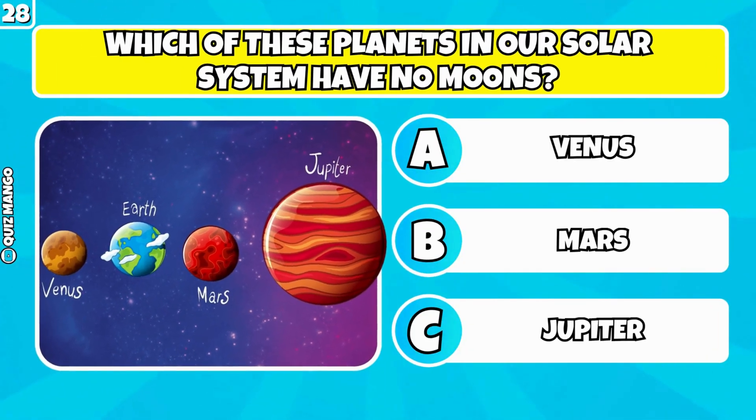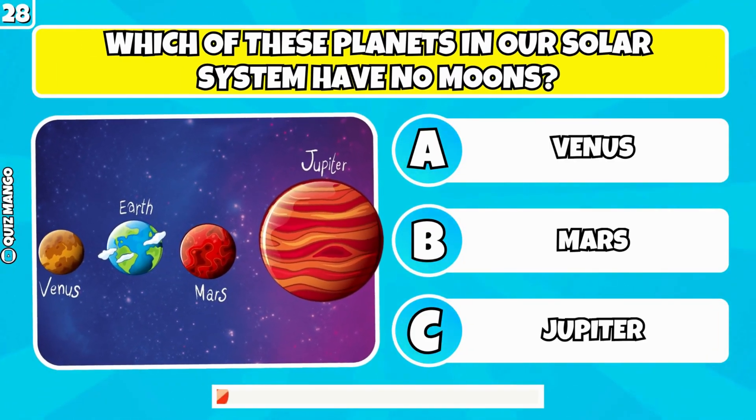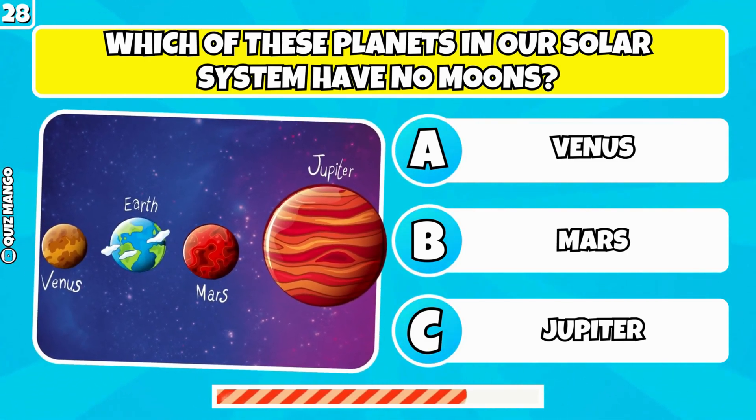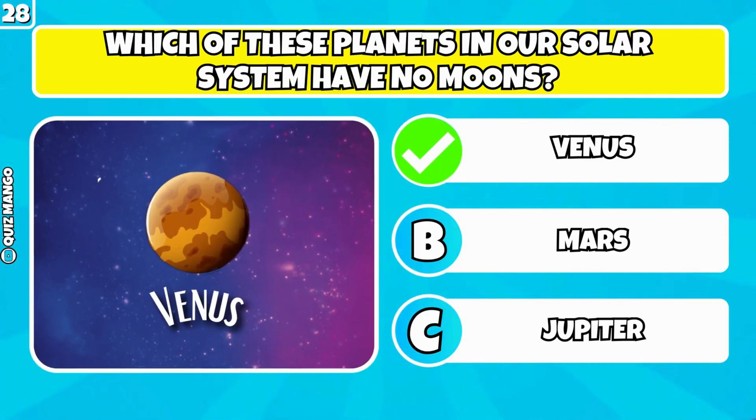Which of these planets in our solar system have no moons? It's Venus.